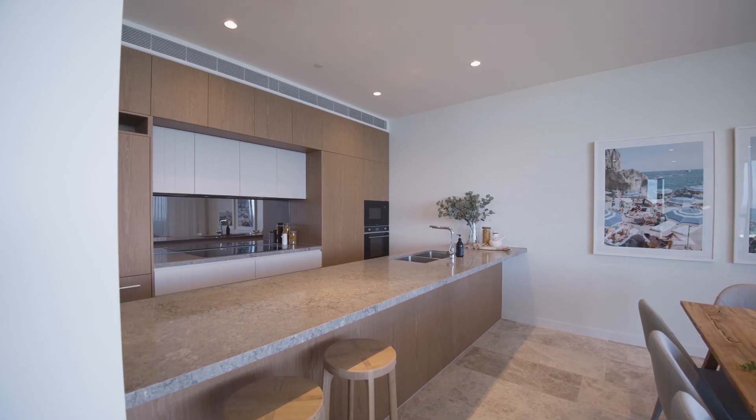Coming into the kitchen, no expense has been spared on the finishes — integrated fridge, 3.8 meter stone top, integrated dishwasher, timber veneer, two-pack joinery.